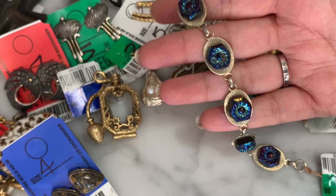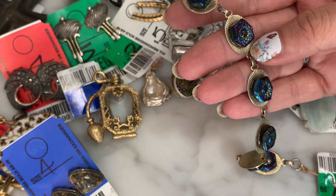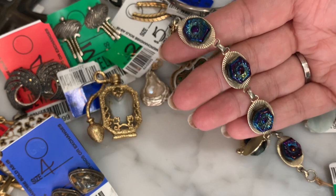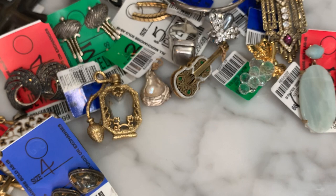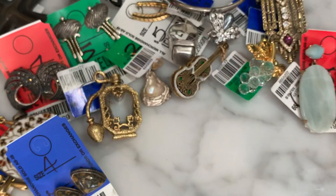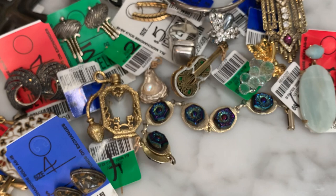Then I got this vintage bracelet for $2.50 — it's a molded iridescent glass bracelet. In the late 60s and 70s, they sold kits where people would glue natural stones onto a background to customize their jewelry, and this is definitely one of those. But I love that it has iridescent molded glass on it. It's super wearable and very fun — I'm a sucker for Czech glass, molded glass, anything like that.